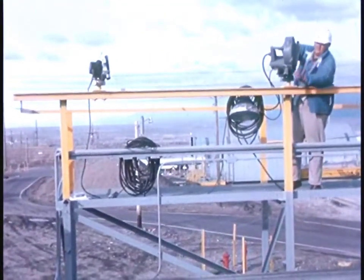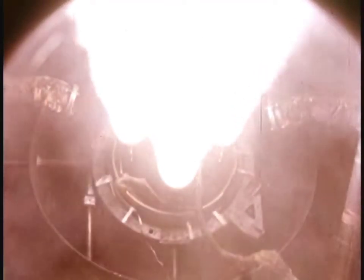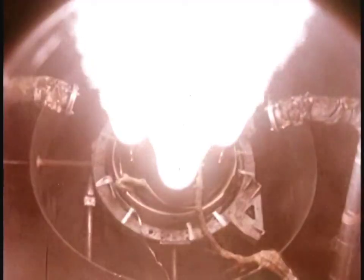We'll see it first as filmed by the normal camera in a night firing. What happens when the motor starts and the red plugs snap out? It's too fast for the eye or for the normal camera. In the Fastax film, watch the plugs blow out. The action is stretched 100 times, clearly revealing the functioning of the engine start.